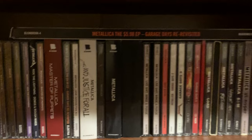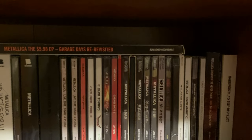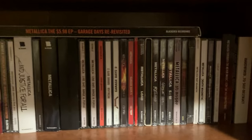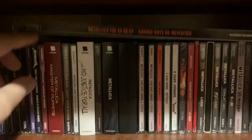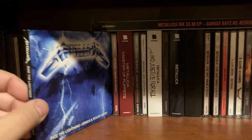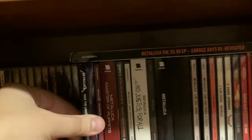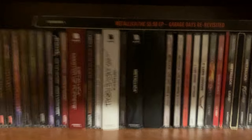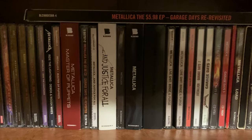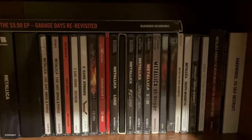And after Megadeth, we have Metallica. These are all of my Metallica CDs, or at least most of them. I also have Ride the Lightning demos and rough mixes, and this CD is limited to 500 copies. Definitely a pretty cool find — I got that from eBay like a year or two ago, maybe longer than that.